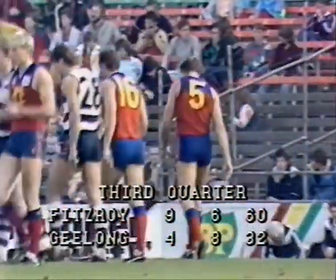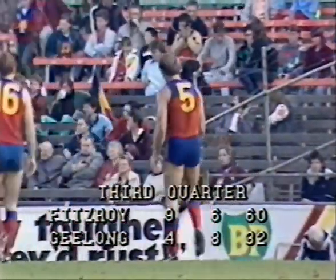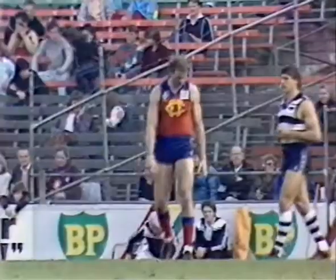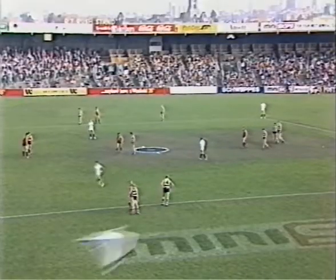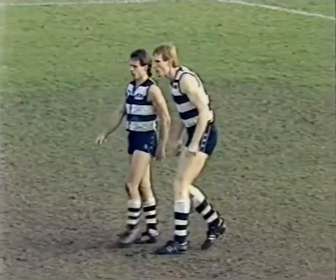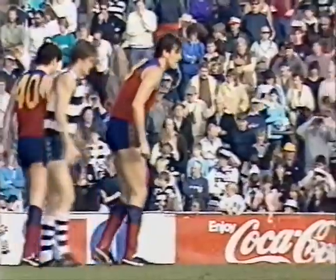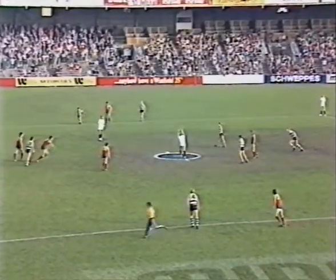I can fix them up Sandy — I predicted what a close game it was going to be. That was the Moz — thank you very much Bob Skilt. And from that moment Fitzroy have run hot. 9-6 to 4-8. There's Matt Rendell — an excellent player today.